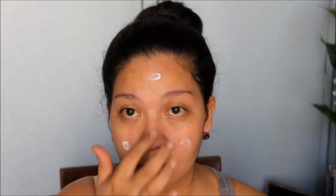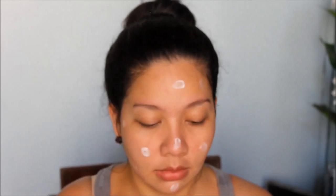My face cream at night is the Olay Natural White Cream — that's my face lotion in the evening. It has been helping me because I want to keep my skin looking nice, maputi and light. So I've been using that for my night cream.